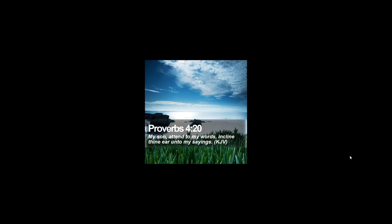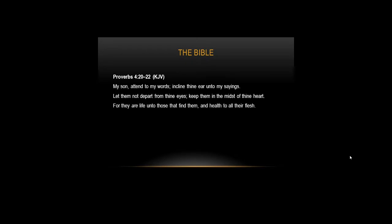Derek Prince broke this proverb up into four categories — the directions on God's medicine bottle. Just as with a medicine bottle, if you follow the directions, you're almost guaranteed healing or relief from your illness. He broke this proverb into four segments, and these are the four instructions he followed in order to become healed from the chronic eczema he had for a long time. The four steps are: attend to my words, incline thine ear unto my sayings, let them not depart from thine eyes, and keep them in the midst of thine heart.